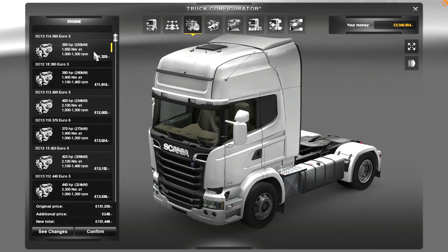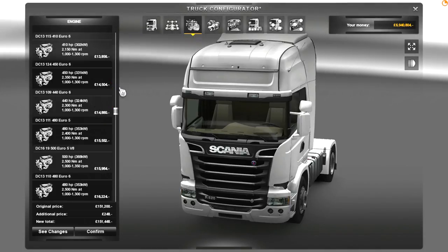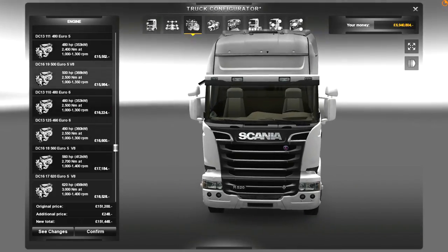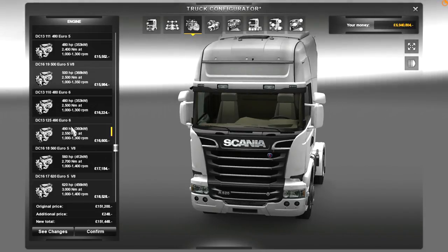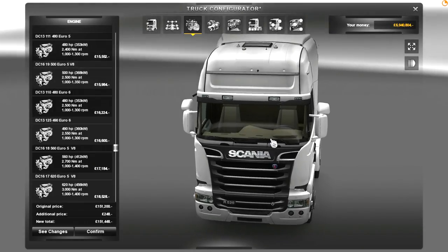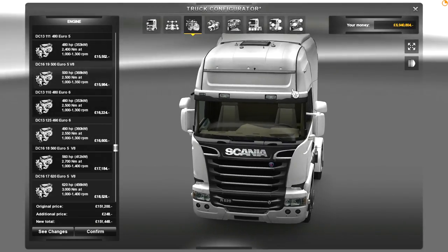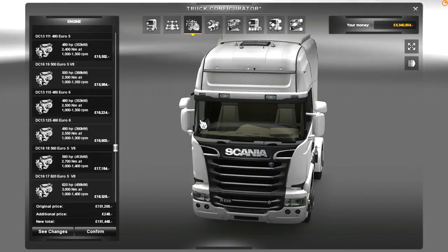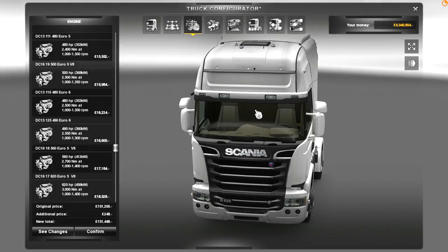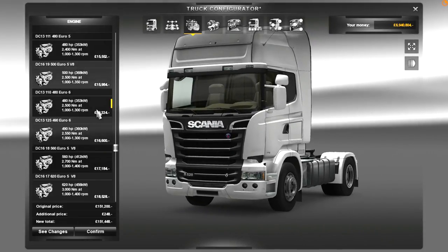So basically with the Scania Streamline you've got Euro 6 engines, which are about 5% more efficient than the Euro 5 engines. And what Scania have done is bring in the Euro 6 engines, make a lower resistance gearbox, and also made aerodynamic adjustments to the truck. Combined, that gives you around 8% more fuel efficient than the previous models. And when you're in the long haul industry, 8% on your fuel bill is quite a lot.